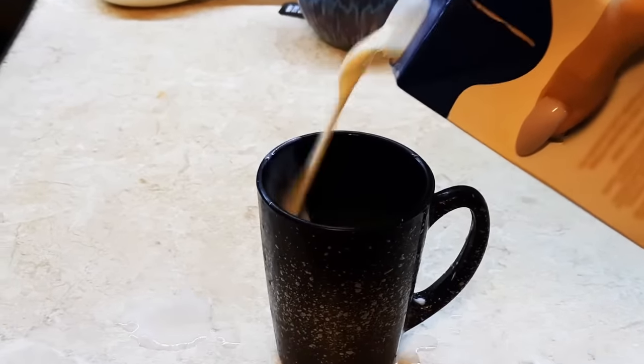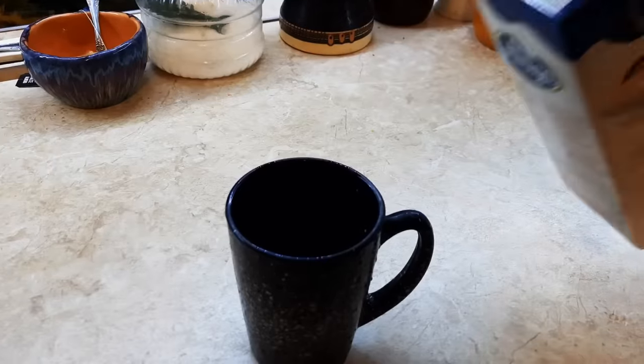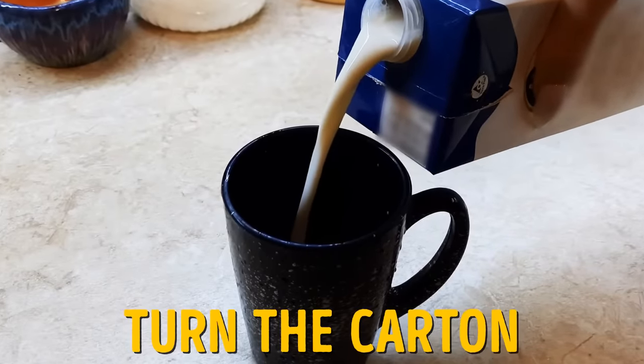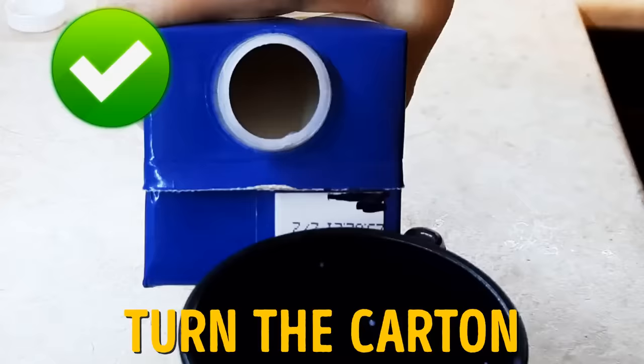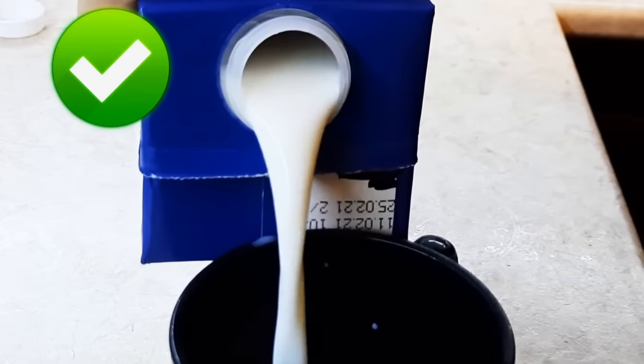Pouring milk out of a carton can sometimes lead to messy accidents. Unless you use this simple trick — turn the carton around and pour it out that way. It may seem weird, but once you try it, you'll never go back.